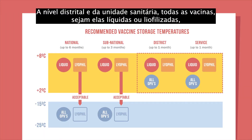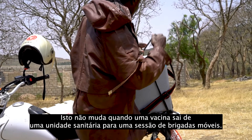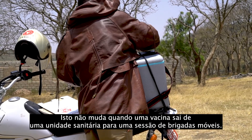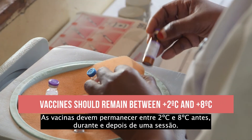What are the correct temperatures for vaccines and diluents? At district and health facility levels, all vaccines — whether they are liquid, freeze-dried, or lyophilized — should be kept between 2 degrees and 8 degrees Celsius. They can be stored for up to a one-month period. This does not change when a vaccine leaves a facility for an outreach session.